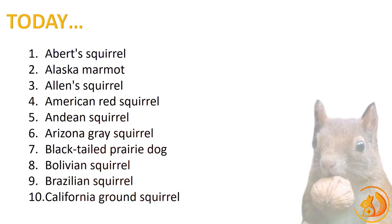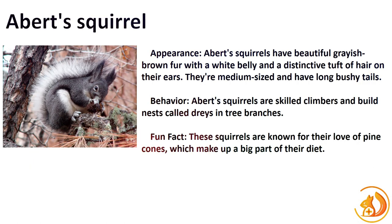Now let's begin our journey with the first 10 fascinating species. Our first featured squirrel is the iconic Abert's Squirrel, showcasing its tufted ears and striking appearance. With a unique look characterized by tufted ears that resemble adorable earmuffs, these squirrels are known for their black and white coloration and luscious coat of fur. Fun fact: Abert's Squirrels peel the bark off pine cones to access the nutrient-rich inner layer.